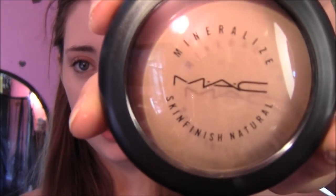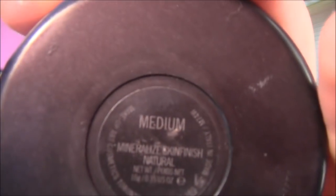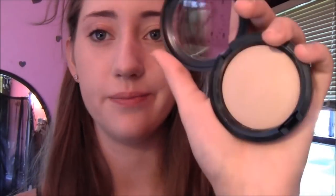Now I'm going to take my MAC Mineralize Skin Finish Natural — this is a brand new one, so that's why it looks so good. I am in medium. I'm just going to take it with a fluffy brush and barely touch it. I don't really powder up my face like crazy or anything, just enough to set it.